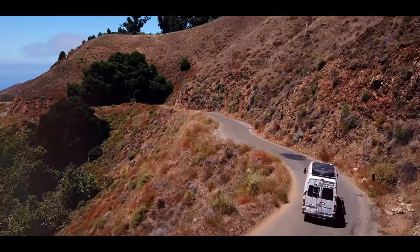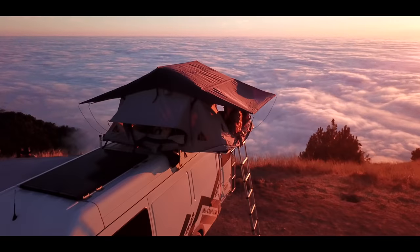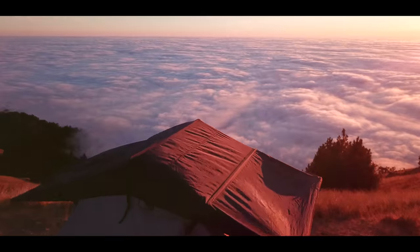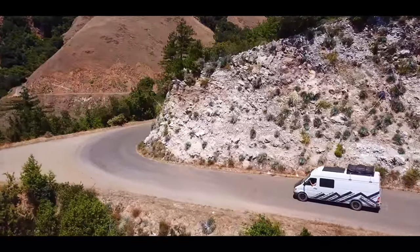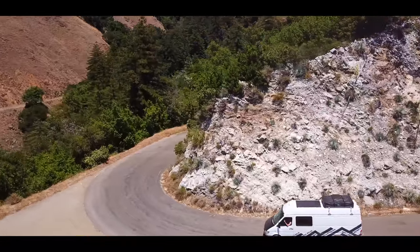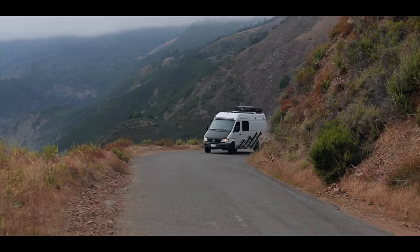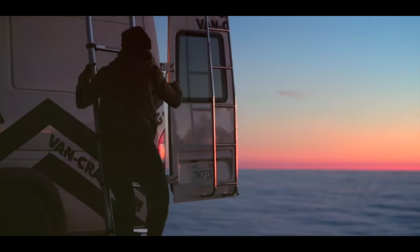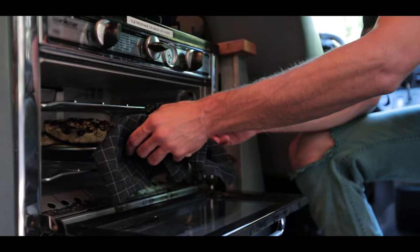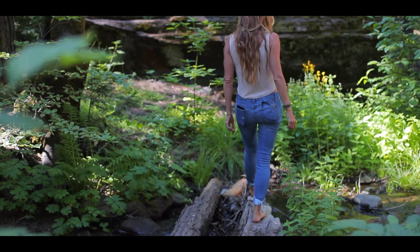Climb the steep and winding Nascimento Road into the mountains above Big Sur's coast for some of the best views on the planet. Beware — this drive is not for the faint of heart and includes sections of unpaved, steep, and narrow switchbacks. Thankfully, both our short and long wheelbase camper vans are fully capable of making this drive. Wake up above the clouds and whip up breakfast using our fully stocked kitchen before spending the day exploring all that Big Sur has to offer.